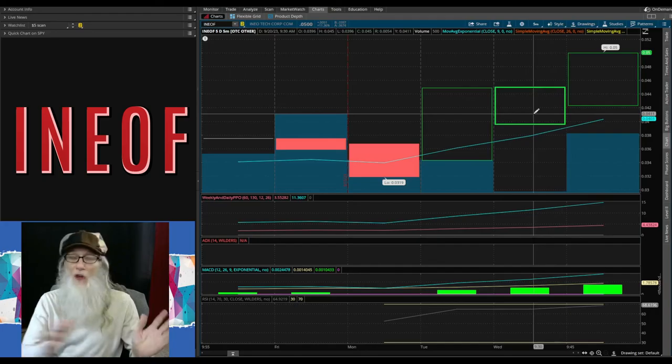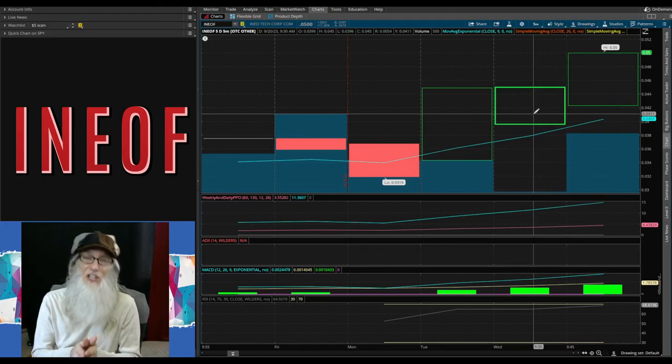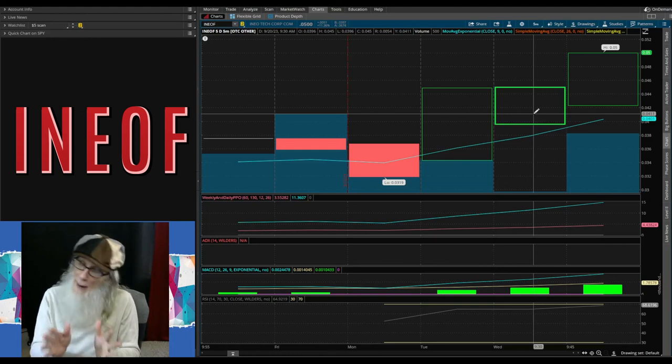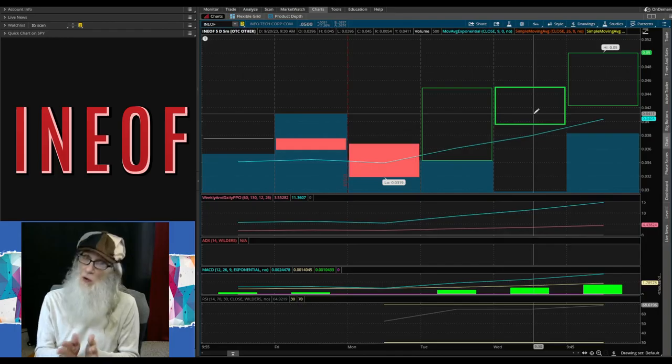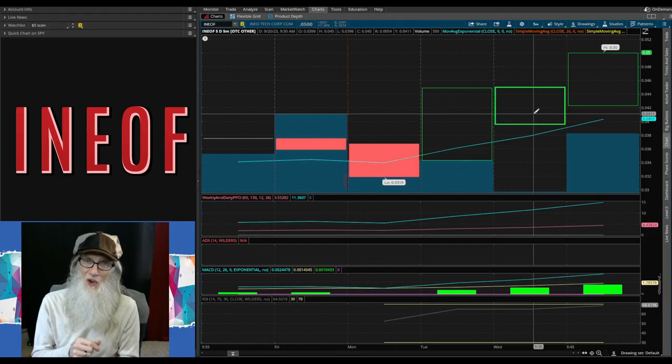A little more due diligence isn't going to hurt you. I bring you enough to get you interested and show you why she should run, but you may want to get into this for a long hold — and worst case scenario you might get stuck in it, so you want to know the company you get stuck in. Look this company over, look the others over, because as I always say: the more you know, the more you're going to grow. See you folks.